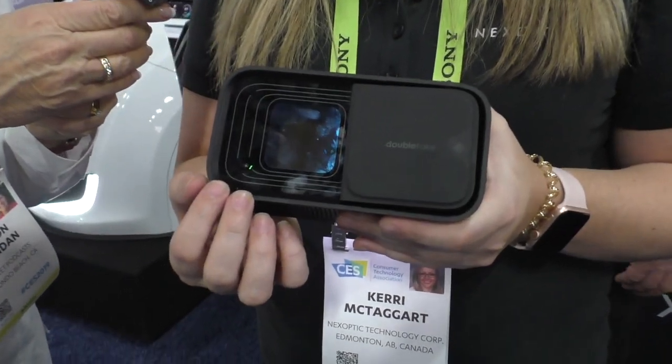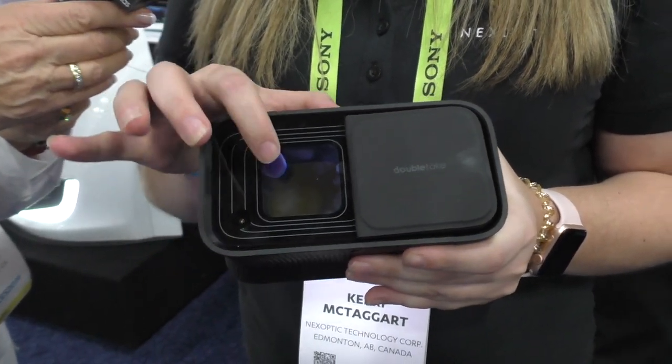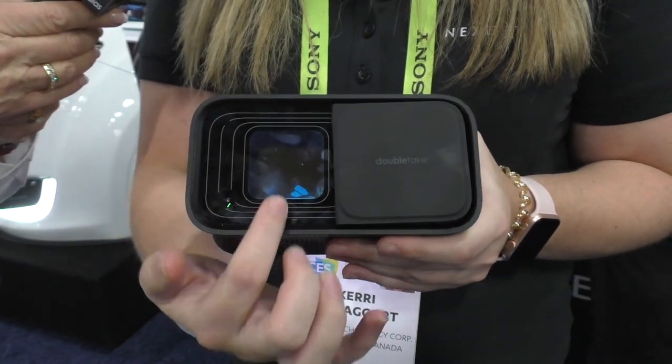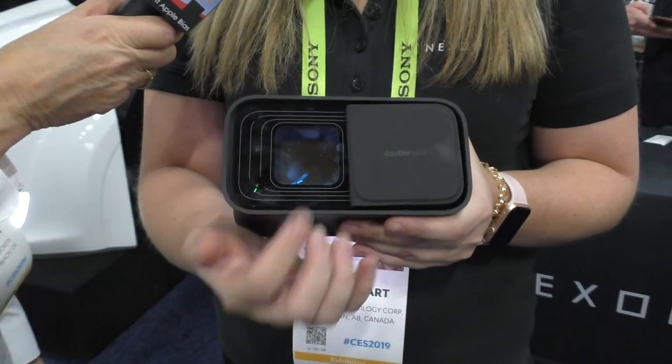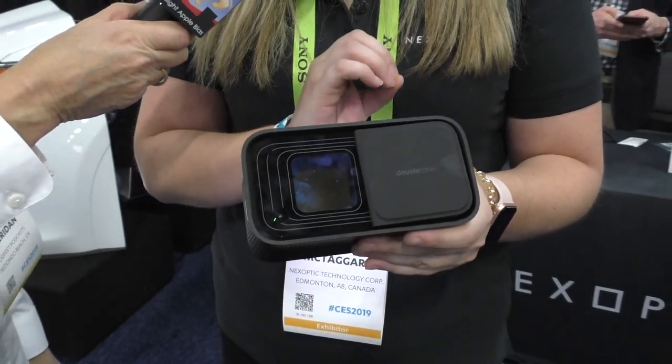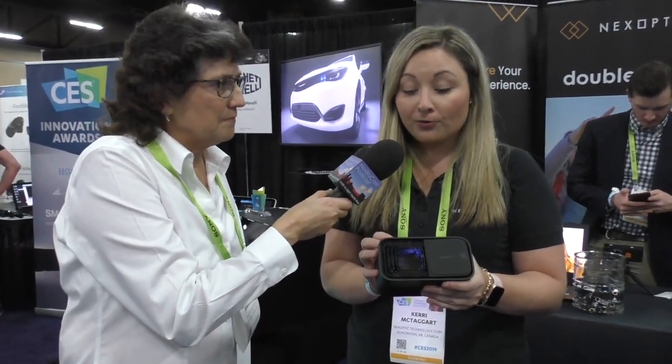So as you can see in the front here, this is a two-camera system — a wide-field lens and a narrow-field lens. Essentially, this is a high-optic telescope. What our founders have done is create a very powerful telescope where essentially what you would see in five feet, you can see within five inches.